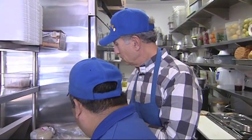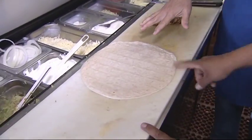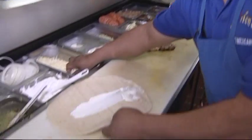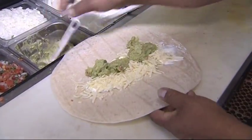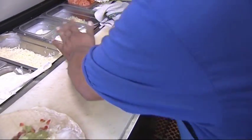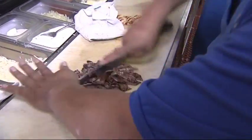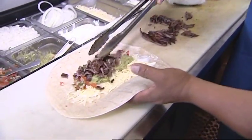Now we're going to make a carne asada burrito — sour cream, a little cheese, guacamole, and pico de gallo. Then we grab the carne asada meat, chop it up, and scoop it on. Then we add fresh rice made this morning and fresh beans — also made fresh.